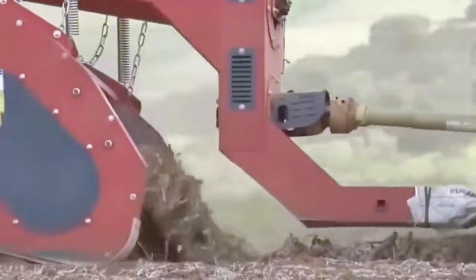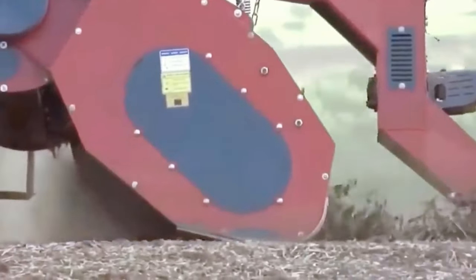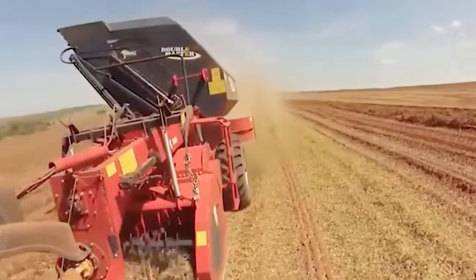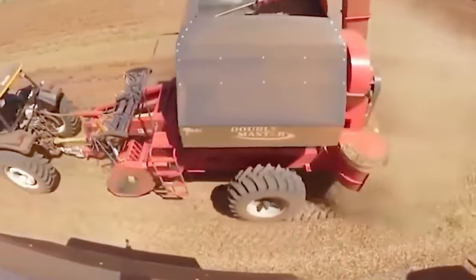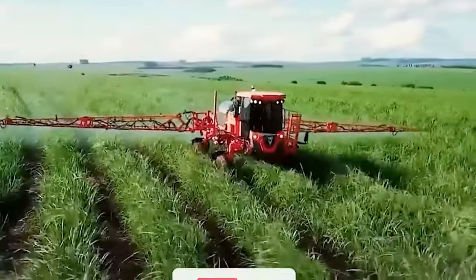The AGRM Strip Cat 2 machine is a top-notch product in the agriculture sector. Its versatile capabilities paired with robust power make it an outstanding choice for farmers. The AGRM Strip Cat 2 excels in the field, offering durability and performance that truly stand out in the industry.